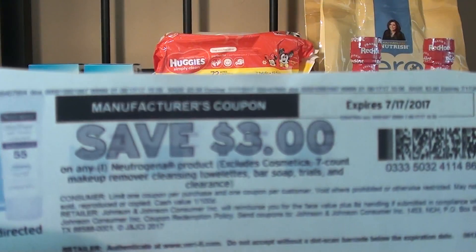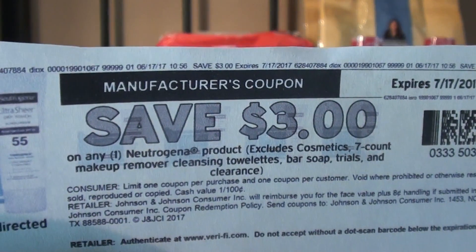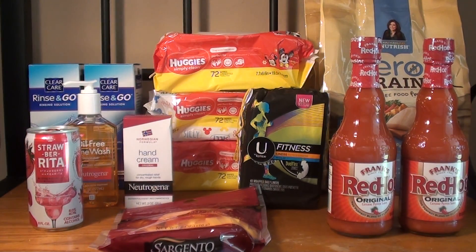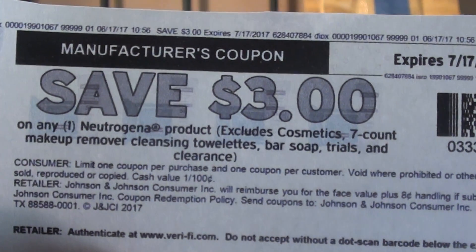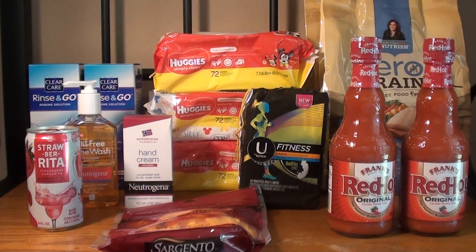I had a $3 off Neutrogena coupon that I printed out a few weeks back, so after that $3 coupon it ended up being a $0.61 money maker. I only did it once because this coupon says 'limit one coupon per purchase and one coupon per customer.' The way I interpret it is per customer — I was alone without my husband. Normally if I'm with my husband I would use two of the coupons with that wording. You can interpret the coupon however you want; this is how I interpret mine.